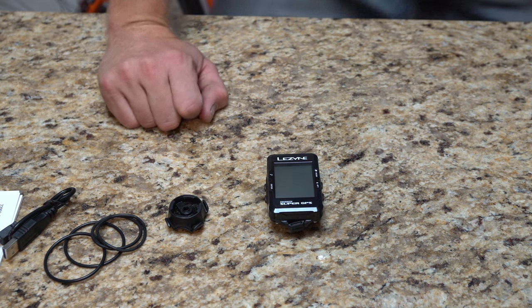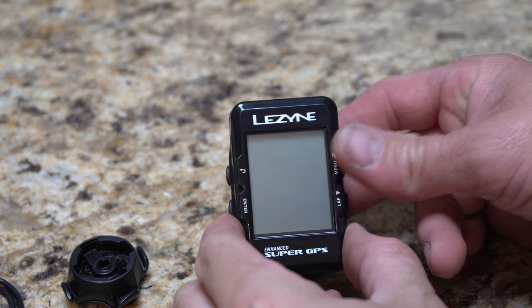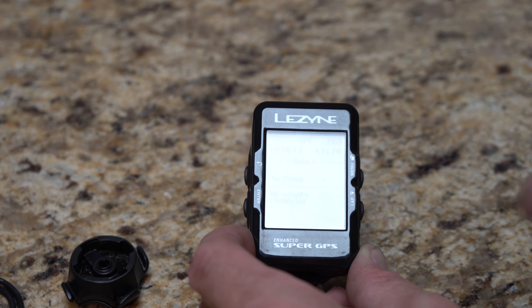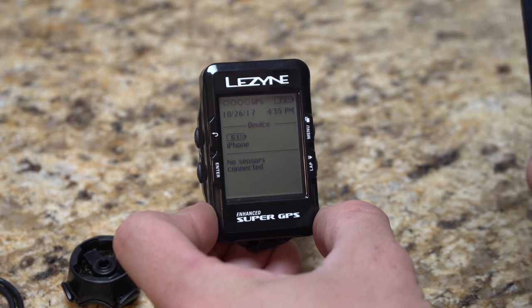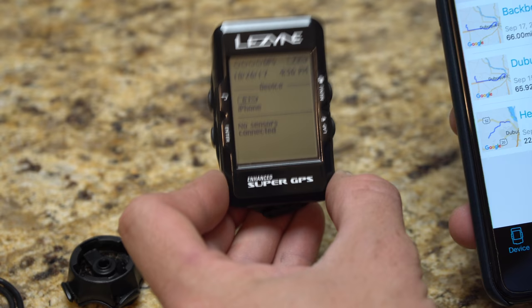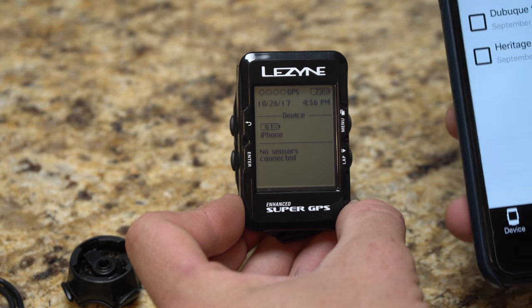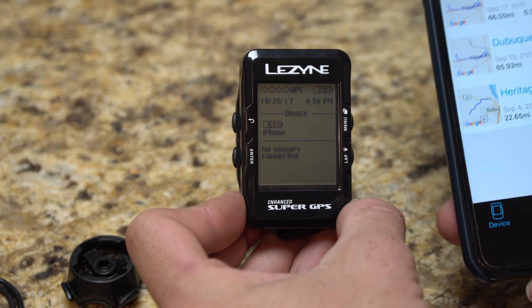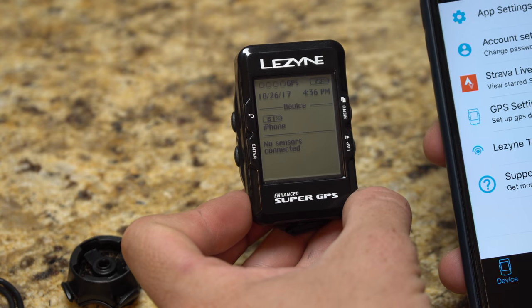Here's the power button — powering it on now. I have it linked to my phone. You can see 61% battery on my phone. Pulling up the Lezyne GPS app, I can see the rides stored on my device. There are three rides on my phone. In the navigation section you can see the device position — though it's not locked to GPS right now.